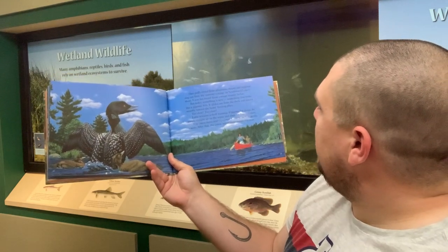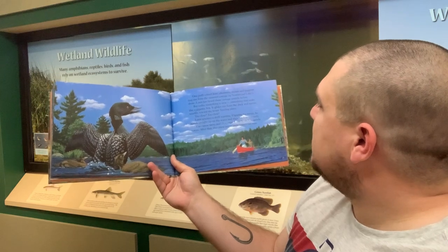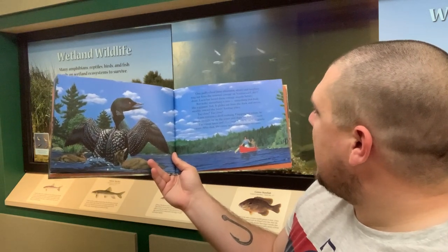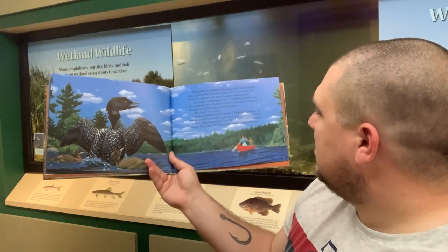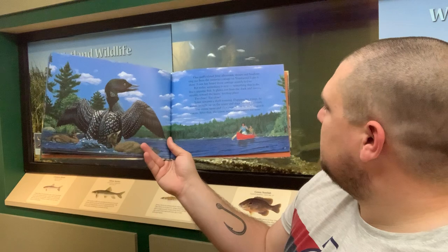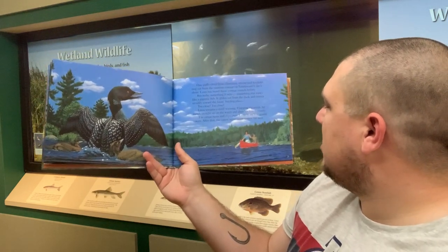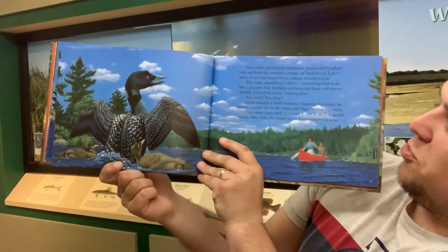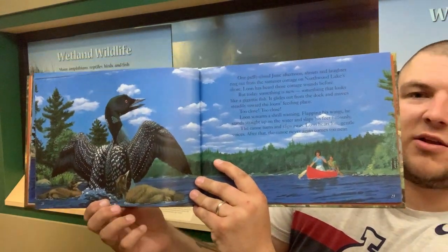One puffy cloud June afternoon, shouts and laughter ring out from the summer cottage on Northwood Lake shore. Something that looks like a gigantic fish glides out from the dock and moves steadily toward the loon's feeding place. Too close! Loon screams a shrill warning, flapping his wings and standing straight up on the water, slapping his feet furiously. The canoe turns and slips away, and after that the canoe never comes too near. Definitely when you are in the Northwoods of Minnesota — in the Boundary Waters, camping, canoeing, kayaking, or fishing — keep your distance from loons. With wild animals, we always want to keep our distance so we don't scare them or get them too accustomed to people.